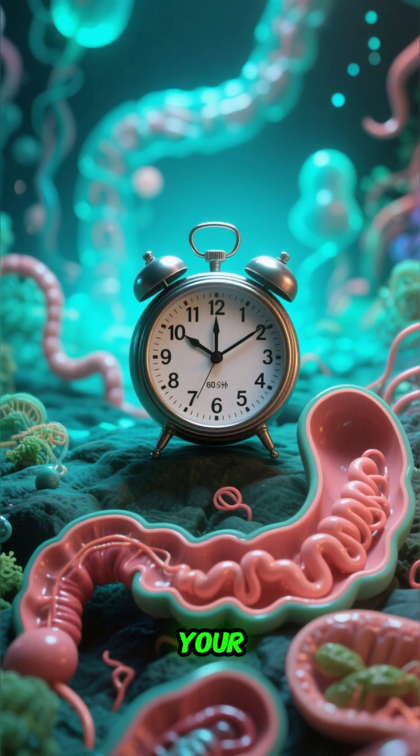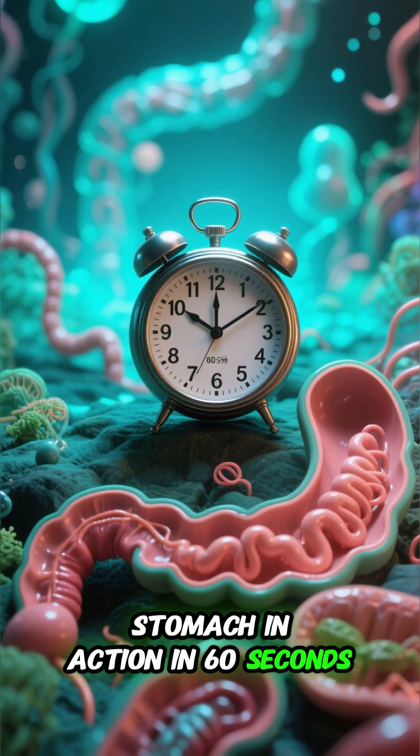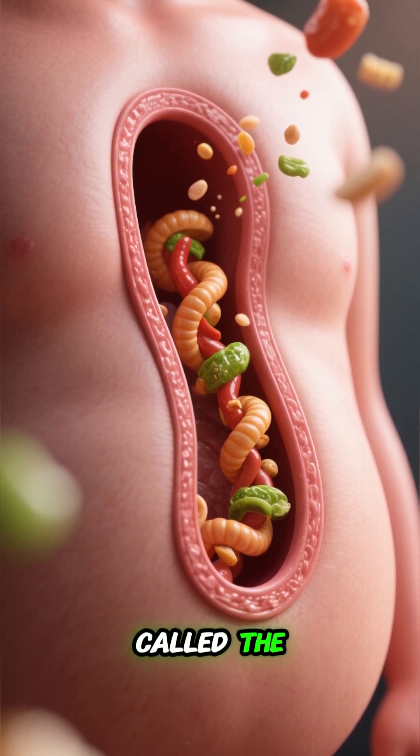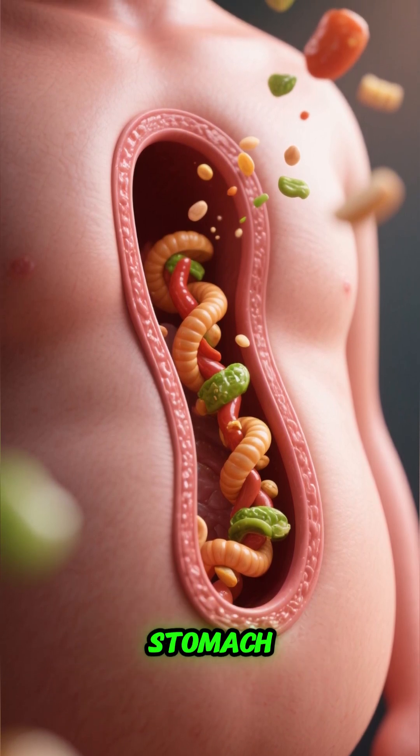What happens when you eat? Your stomach in action in 60 seconds. When you swallow, your food goes down a tube called the esophagus and into your stomach.